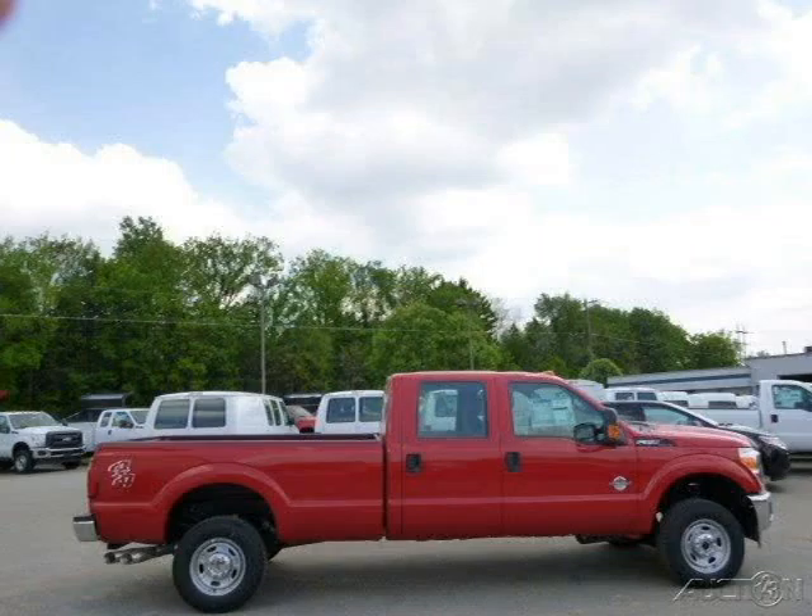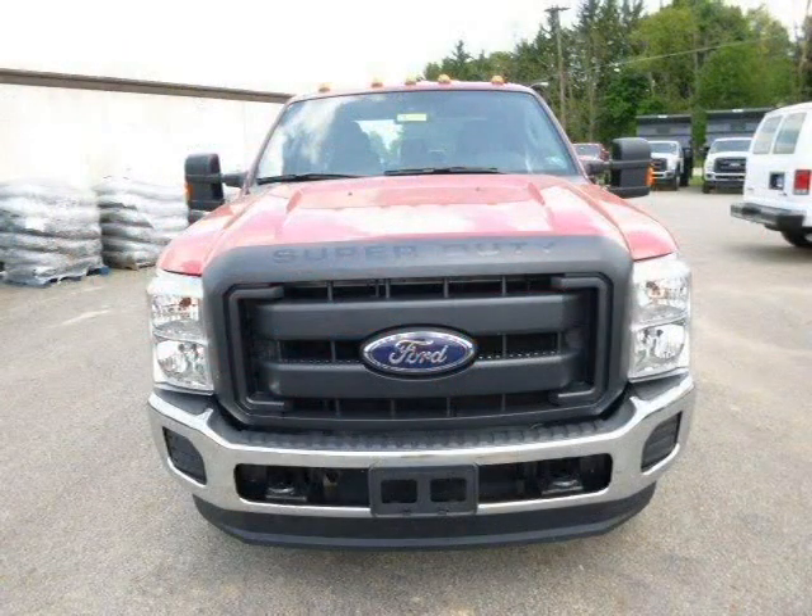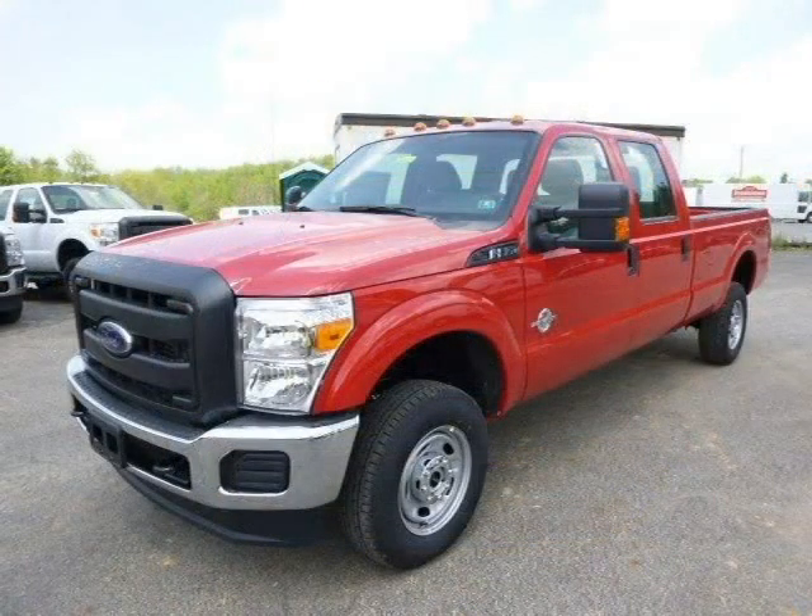This 2015 Ford F-350 is located in Zelenopal, Pennsylvania and has 3 miles on it. This Ford F-350 has a beautiful vermilion red exterior paint color which is complemented by a steel interior color. For more information on this great Ford F-350, please click the link below.